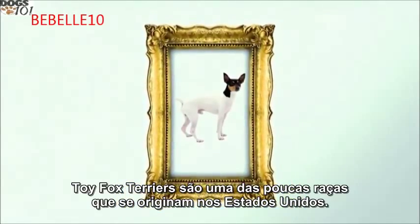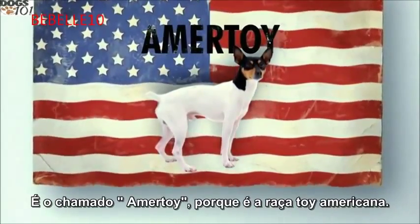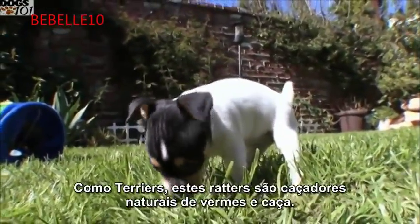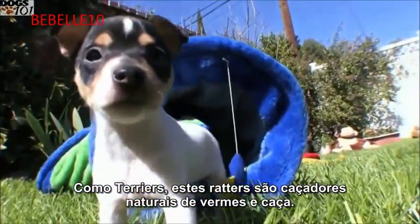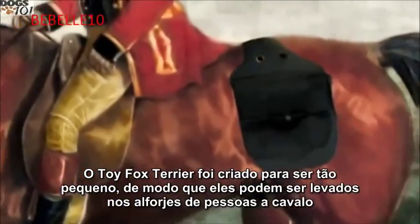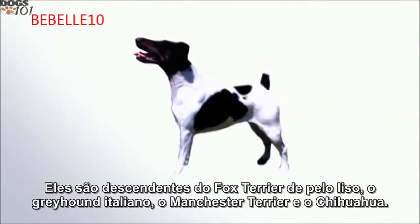Toy fox terriers are one of the few breeds to originate in the United States. It's called the 'amertoy' because it's the American toy breed. As terriers, these ratters are natural hunters of vermin and small game. The toy fox terrier was bred to be so small so that they could be carried in the saddlebags of people on horseback, and then when put on the ground they would chase small game.